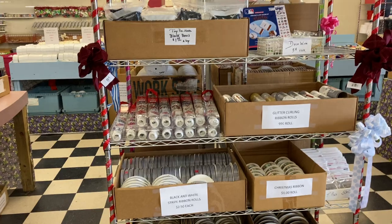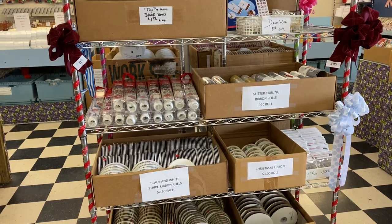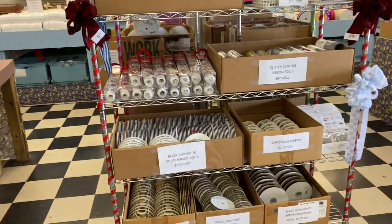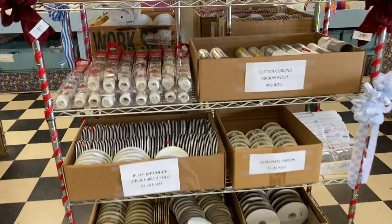Hi everyone, it's me Lisa. I'm sorry I'm going to sound a bit muffled — I have my mask on. I'm here at the ribbon factory store and I wanted to show you what they have and what their prices are. It's just unbelievable here. I hope I don't make you dizzy moving my camera around, but let's go.